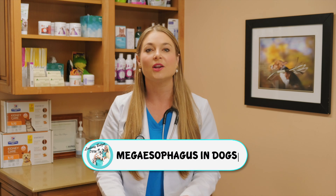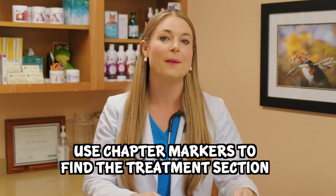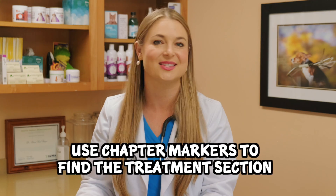You probably landed on this video because your dog was just diagnosed with it, or your friend's dog was. If you're looking just for the treatment of megaesophagus, use the chapter markers below and it'll take you right to that section. All right, let's get into this.